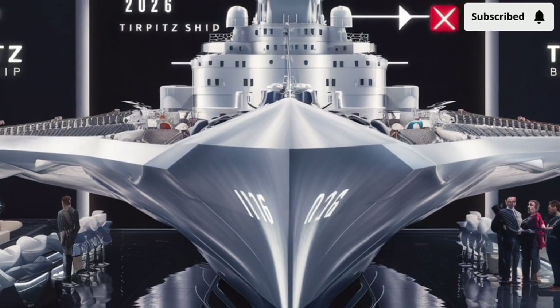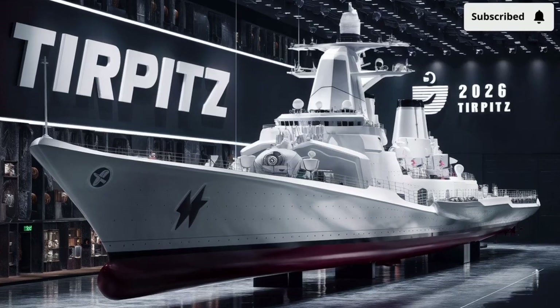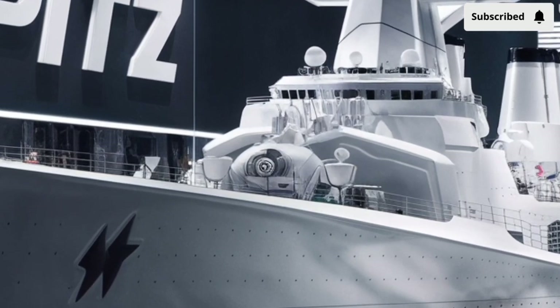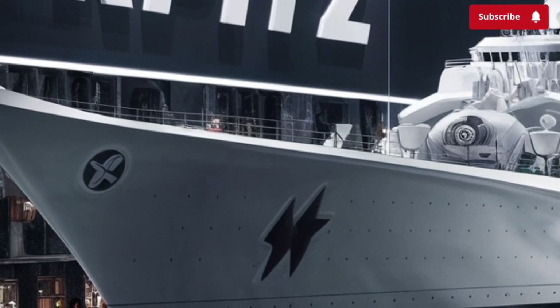The hull uses a matte composite coating that absorbs radar signals rather than reflecting them. For viewers unfamiliar with naval stealth, think of it like a huge ship wrapped in technology designed to make it behave like a much smaller one on enemy sensors — not invisible, but significantly harder to detect and track.